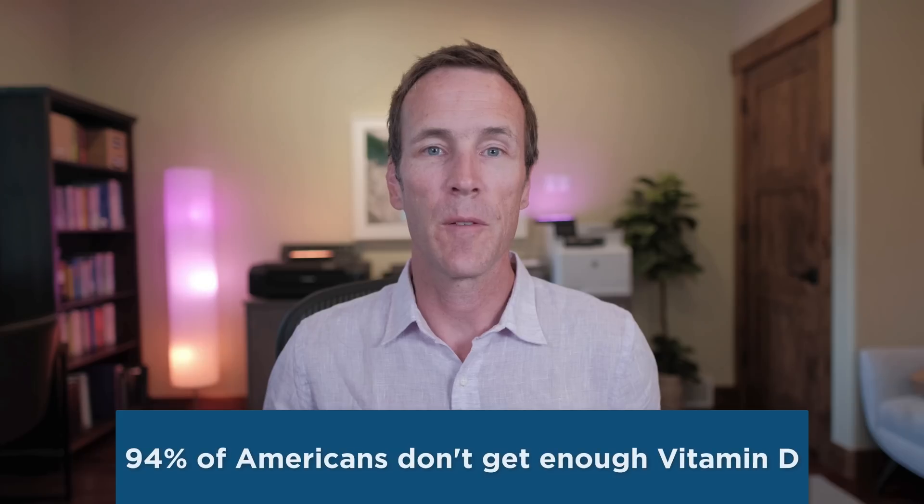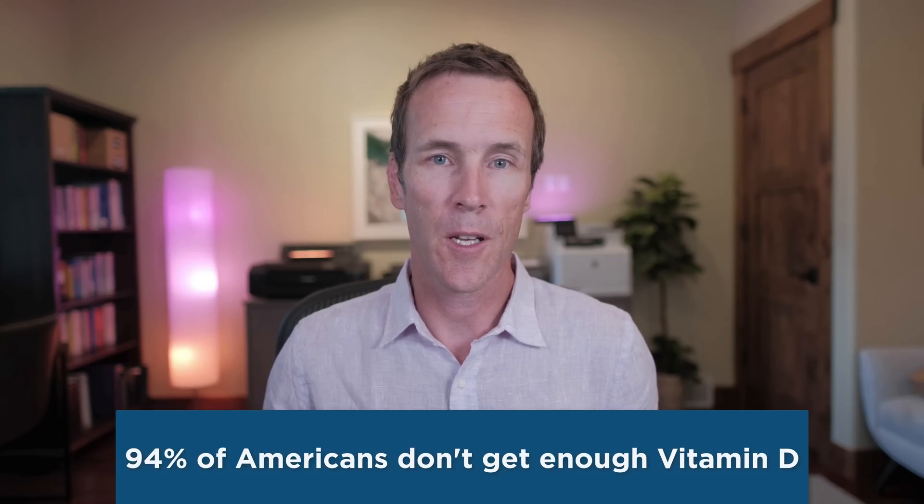While most people think of vitamin D for its role in supporting bones and immune function, it's also critical for the brain. Low vitamin D is linked to poor cognition and dementia, whereas normal vitamin D levels promote healthy neurogenesis and cognitive function. Sadly, 94% of Americans don't get enough of this essential nutrient.